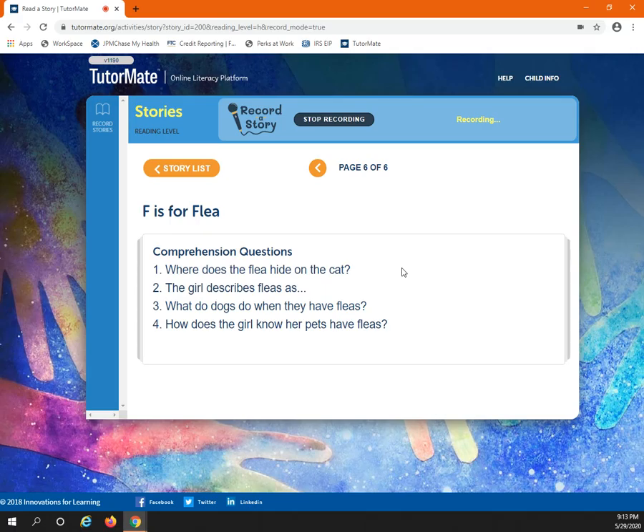So, now we are going to read our comprehension questions. The first one is, where does the flea hide on the cat? Do you remember? It was in the fur.